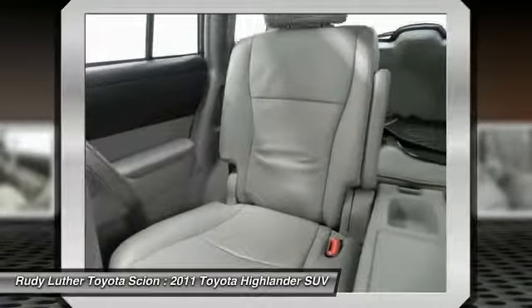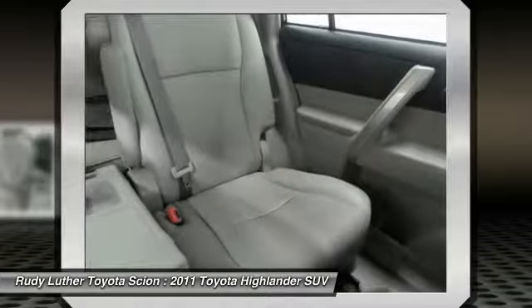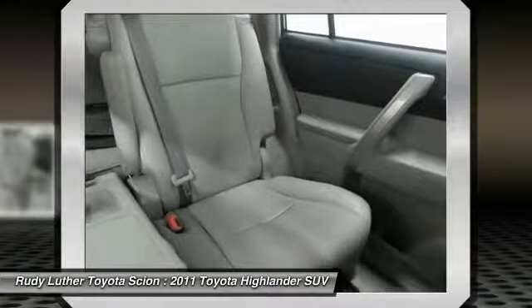This vehicle — it's an experience. So stop in for a test drive today.